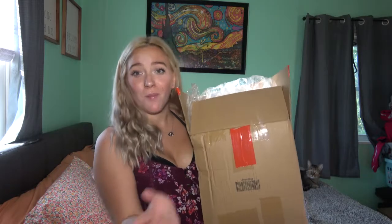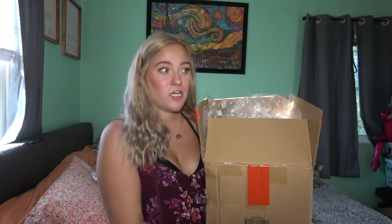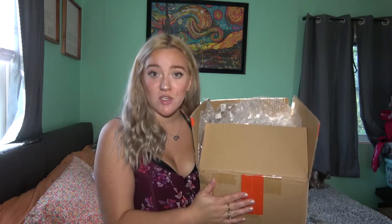Hey guys, today's video is going to be a Shein haul. I just got this package in the other day, so I'm gonna go through all the clothes and try them on to see how they look. If you guys like this video, please make sure to give it a thumbs up.